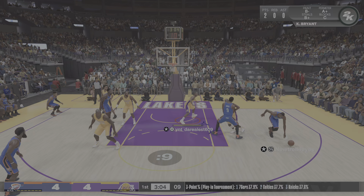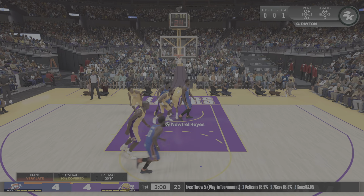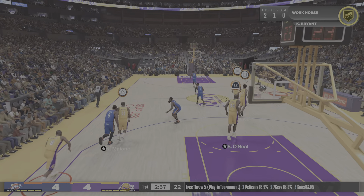Sue Chebacca with the rebound, patrolling the paint well, protecting the rim. That's exactly the kind of defensive effort you need against him.